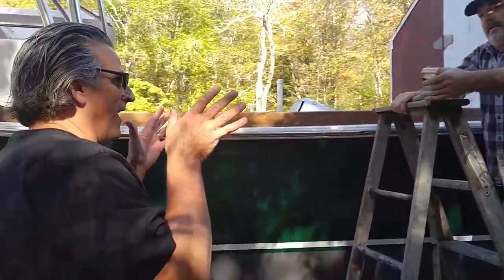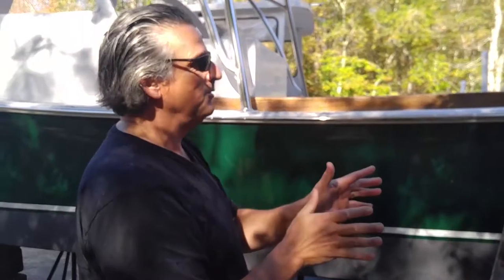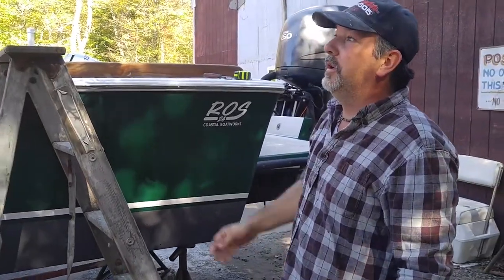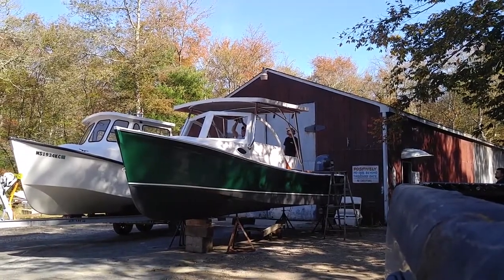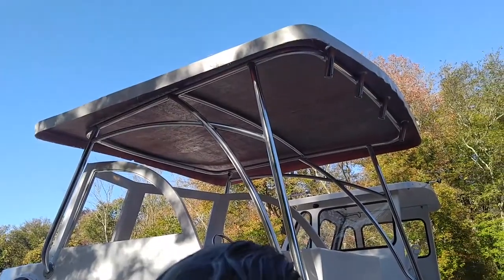I'm anxious to see the 30-footer and the progress inside. But before we do that, what are you working on here? This is a great bass boat design — our Ross 24. We converted it into a bass style. Our normal is the picnic style. Right now we're working on the hardtop and we're going to be shaping that and getting that ready for mounting.